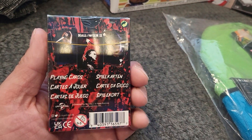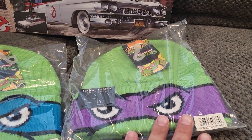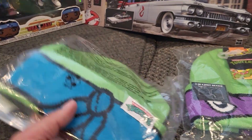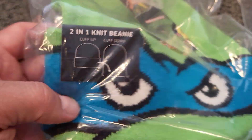And then we have Leonardo and Donatello masks. I do have reviews up on the Raphael and Mikey. I'm not sure if I'll do reviews on these, but they're basically the same — you just pull it down and it's like a mask, two-in-one, which is kind of cool.